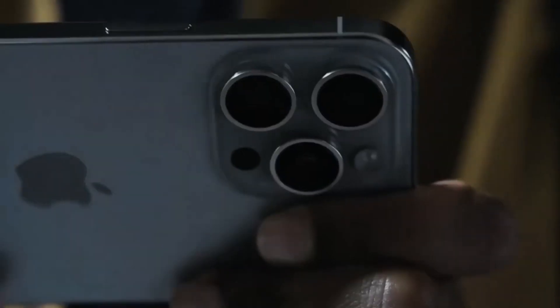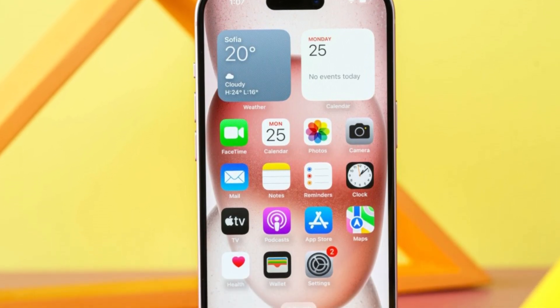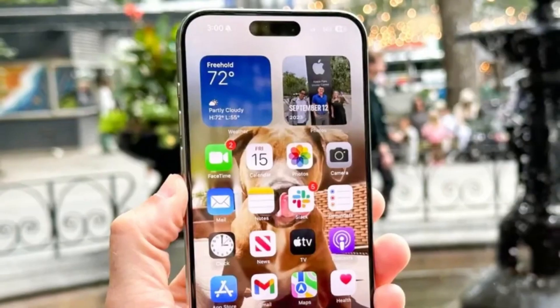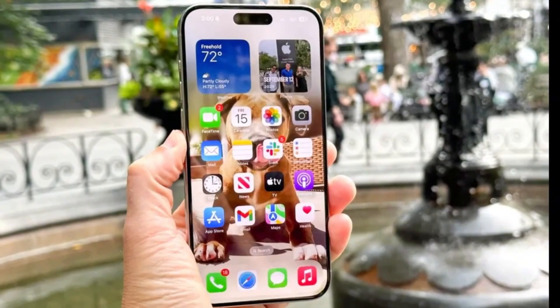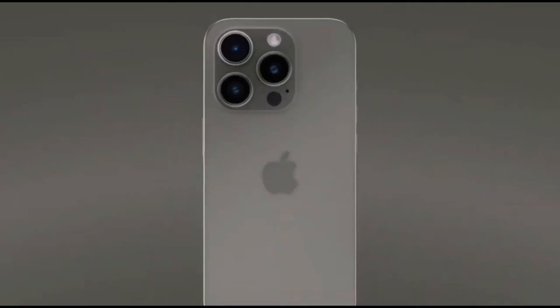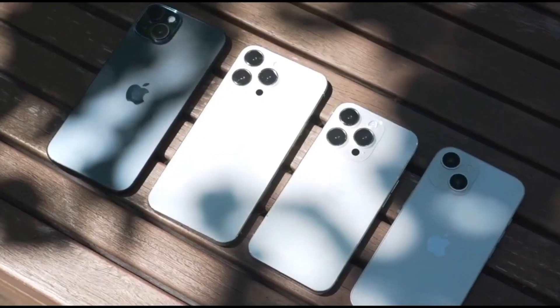The display showdown brings us nearly identical 6.1-inch Super Retina XDR OLED screens, but the Pro flaunts variable high refresh rates with its ProMotion feature, taking it up a notch. Sadly, the regular iPhone 15 lags in this department, missing out on that buttery smooth 120Hz goodness.